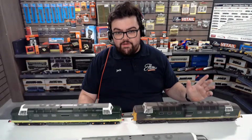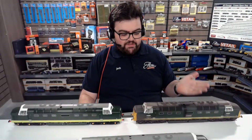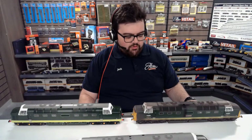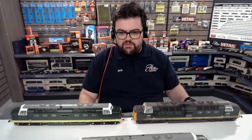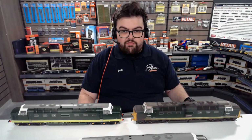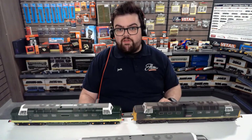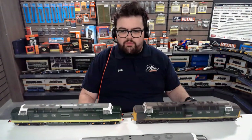Hey there everyone, it's Jack here back with another live stream. Today, as the title suggests, we're taking a look at the Helgen O-gauge Class 55 Deltic. I'll just give you guys a few minutes to jump into the chat — I'll be here for probably around 15 to 20 minutes, so if there's anything you want to know about these models, do get your questions down in the chat.